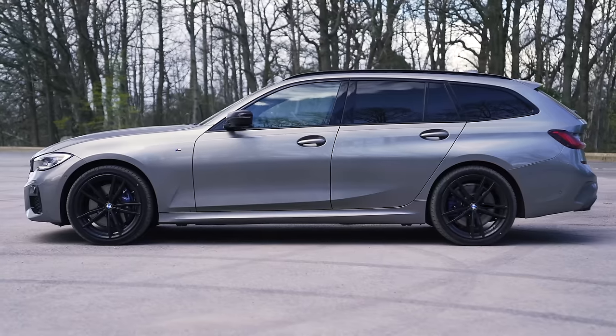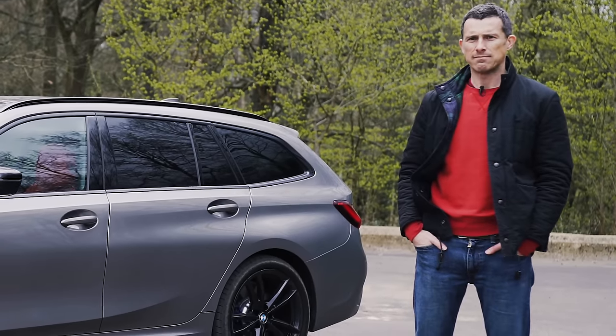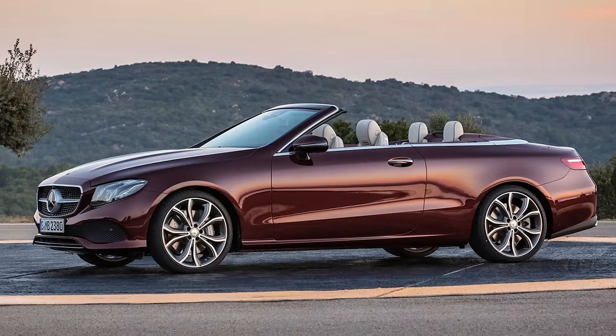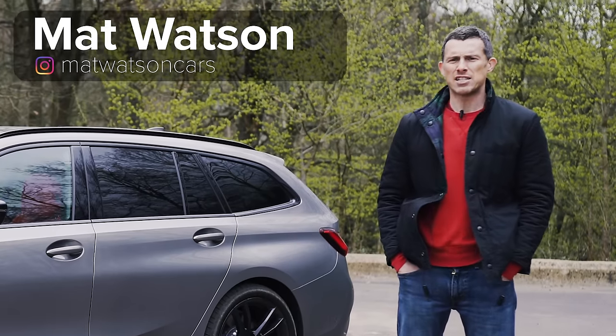This is the new BMW 3 Series Touring, and it could well be the only car you ever need — well, unless you need a pure EV, an off-roader, a convertible, or a two-seater sports car. Yes, it's a bit of a lazy motoring journalist cliché.